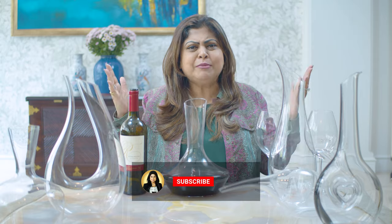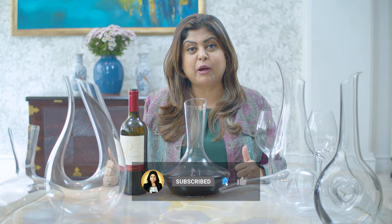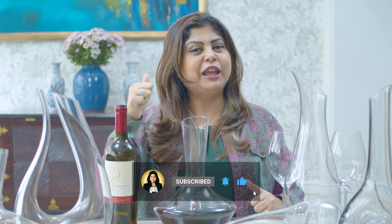There you go — six compelling and awesome benefits of decanting wine. I hope you'll go out, find a decanter you like, start using one at home, and write back to me with your experience. Give us your feedback, show us some love, and until next time — happy decanting and cheers!